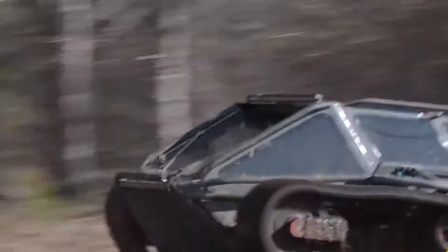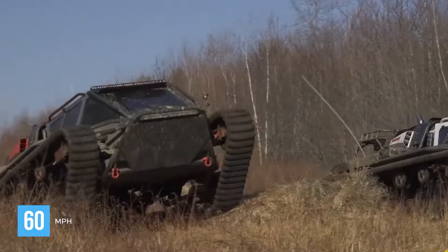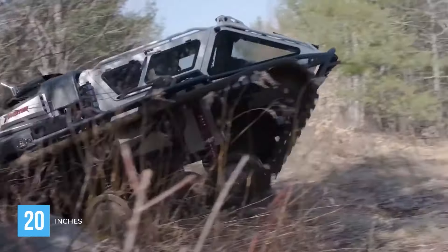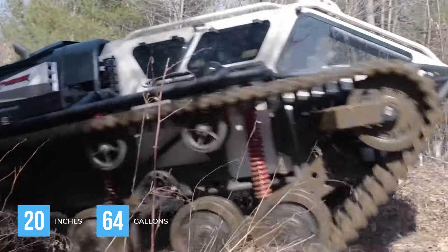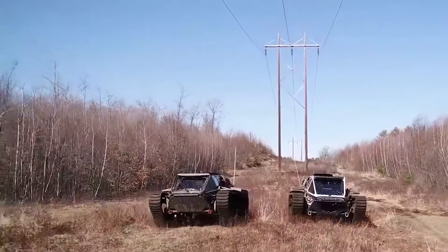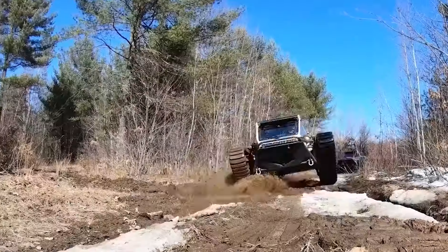This supertank is designed for rapid mobility and can reach speeds of up to 60 miles an hour. It boasts an impressive ground clearance of 20 inches and a fuel capacity of 64 gallons. Its dual-track design ensures stability and manoeuvrability in various terrains, making it an ideal choice for a range of military and commercial applications.